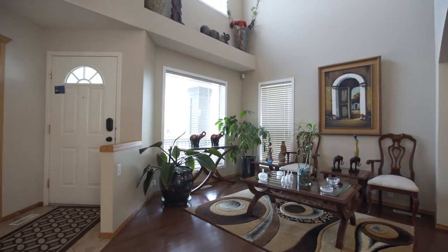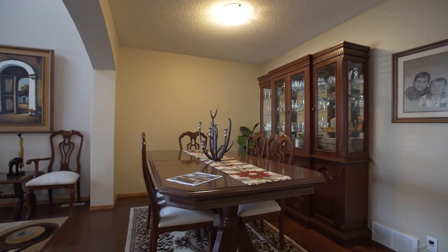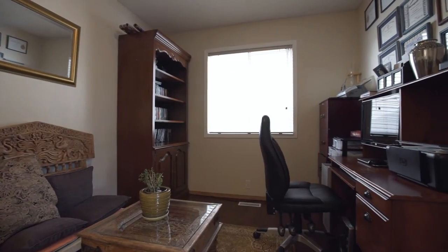Entering into the living and dining room area, you'll feel the comfort of home with high ceilings, natural light, and a spacious layout that can accommodate your preferences for furniture and decor. Also, ideally situated on the main floor is a den that can be used as an office.